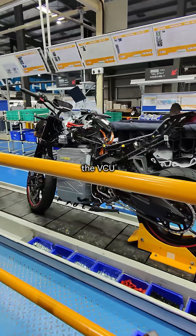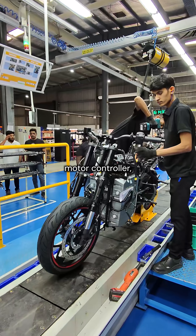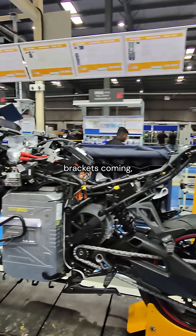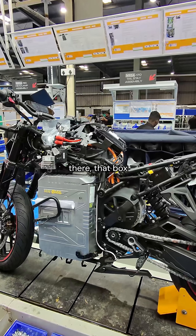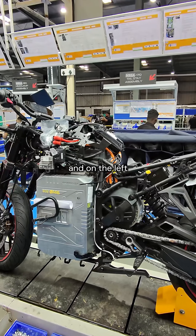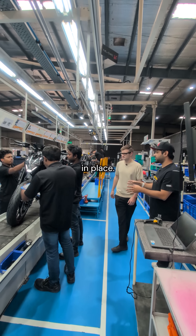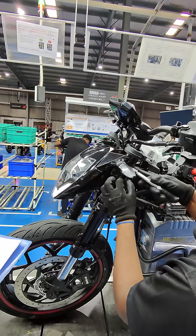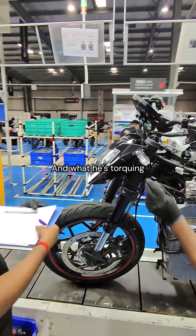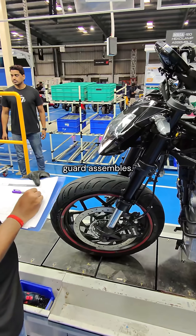Here you've seen the VCU come into place. You can see that the top of the vehicle now has the motor controller, all the brackets coming in, and all the wiring has come in. That box there is the VCU, and on the left is the Type 6 charging connector. The lights and indicators are now in place as well. He's attaching the brackets on which the fork guard assembles.